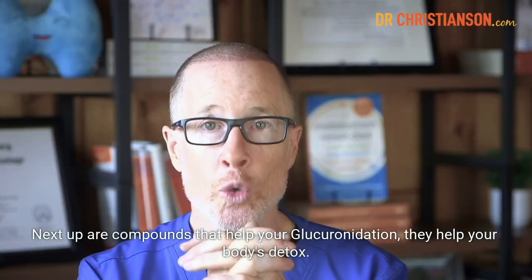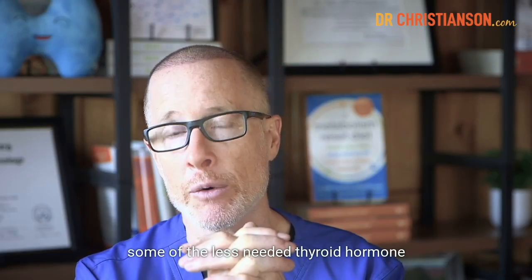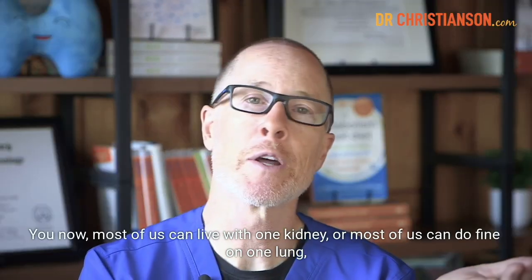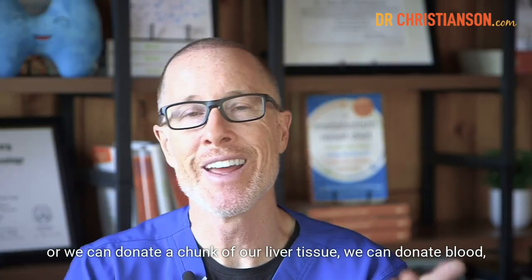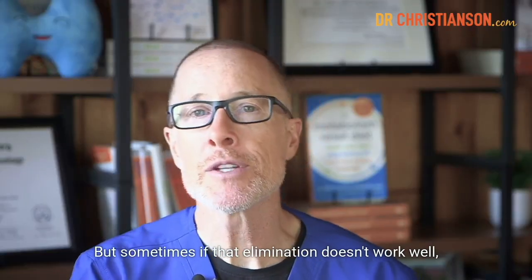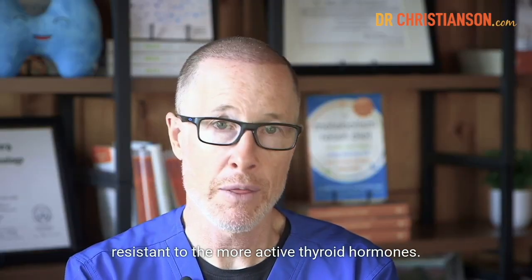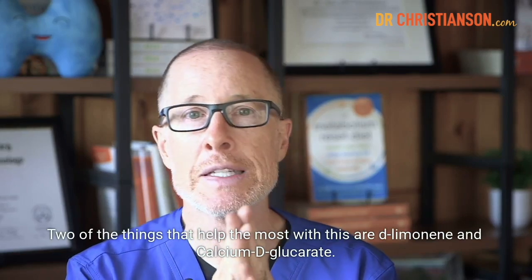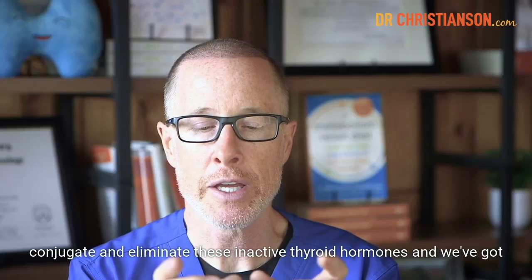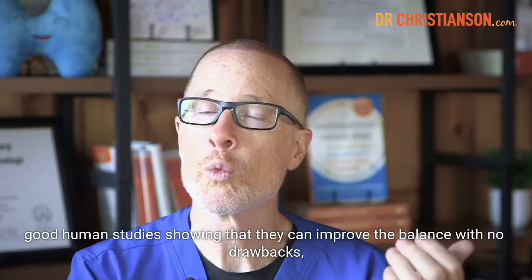Next up are compounds that help your glucuronidation — they help your body's detox. Glucuronidation is how you clear out some of the less needed thyroid hormone metabolites. We normally make more than we need and a lot of it we eliminate in inactive forms, but if that elimination doesn't work well, those inactive forms can bioaccumulate and make your body resistant to the more active thyroid hormones. Two of the things that help the most with this are D-limonene and calcium D-glucarate, which help the phase 2 liver enzymes that conjugate and eliminate these inactive thyroid hormones.